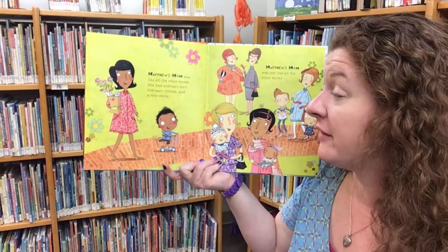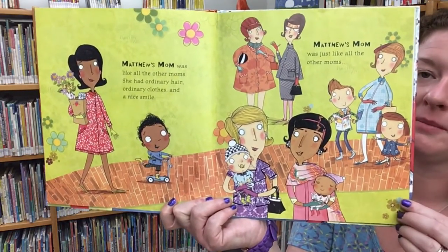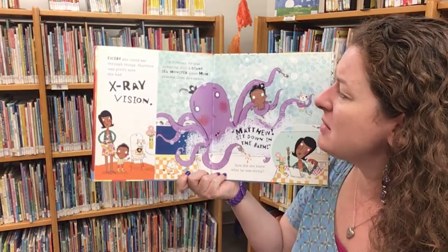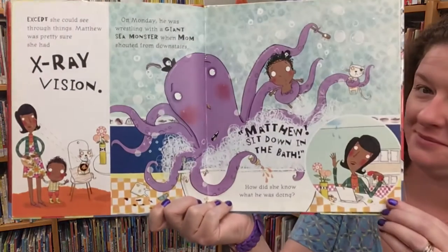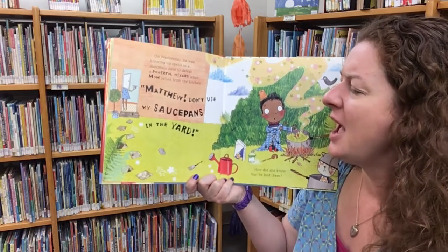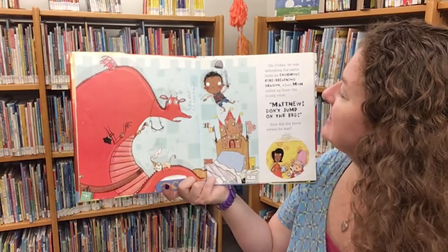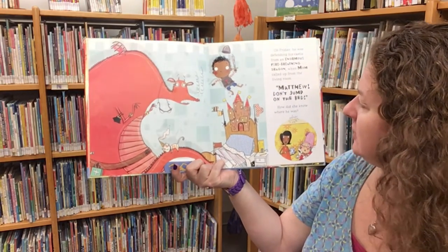Matthew's mom was like all the other moms — she had ordinary hair, ordinary clothes, and a nice smile. Except she could see through things. Matthew was pretty sure she had x-ray vision. On Monday, he was wrestling with a giant sea monster when mom shouted from downstairs, 'Matthew, sit down in the bath.' How did she know what he was doing? On Wednesday, he was brewing up spells when mom yelled, 'Matthew, don't use my saucepans in the yard.' How did she know? On Friday, he was defending his castle from a fire-breathing dragon when mom called up, 'Matthew, don't jump on the bed.' How did she know where he was?